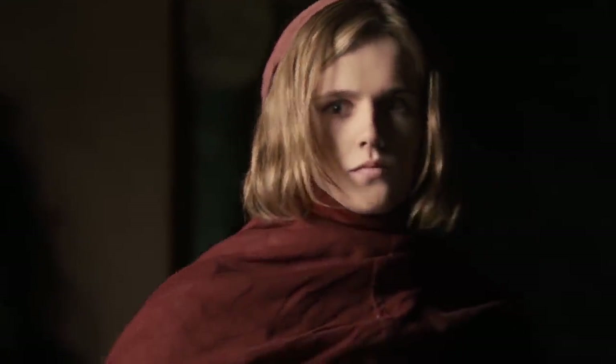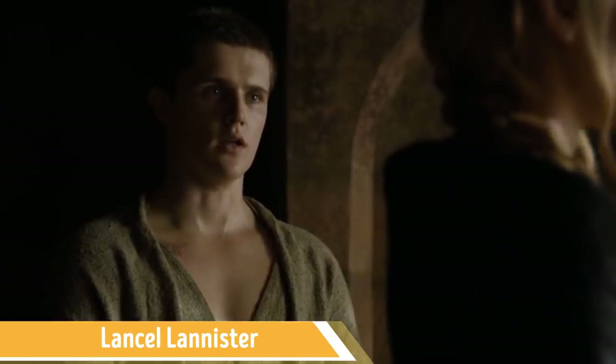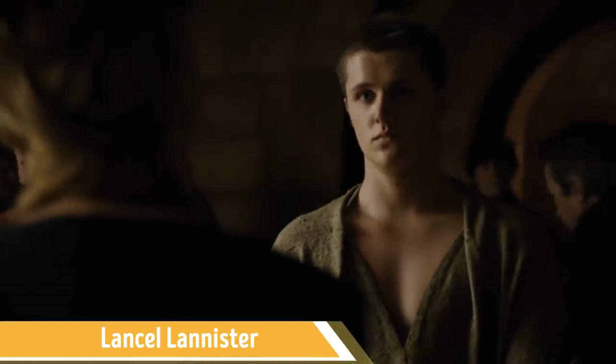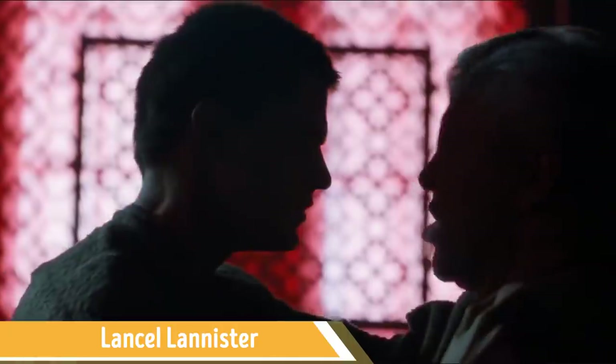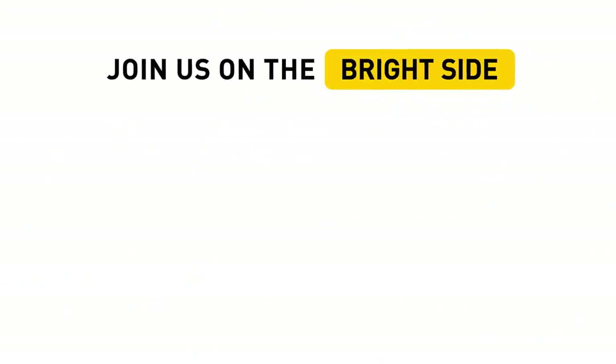Lancel Lannister is the eldest son of Kevan Lannister. As the series continued, his story took quite a turn — he joined the Sparrows' religious movement and abandoned his family name, becoming simply Brother Lancel. By the time Lancel appealed to the Faith of the Seven, his appearance had changed a lot in the book: his hair turned white as chalk and his face became gray. The creators of the show, however, decided to designate the changes in his life with a new haircut only. What is your all-time favorite character from Game of Thrones and why? Tell us in the comment section below, don't forget to hit the like button, share this video with your friends, and subscribe to our channel to always stay on the Bright Side!